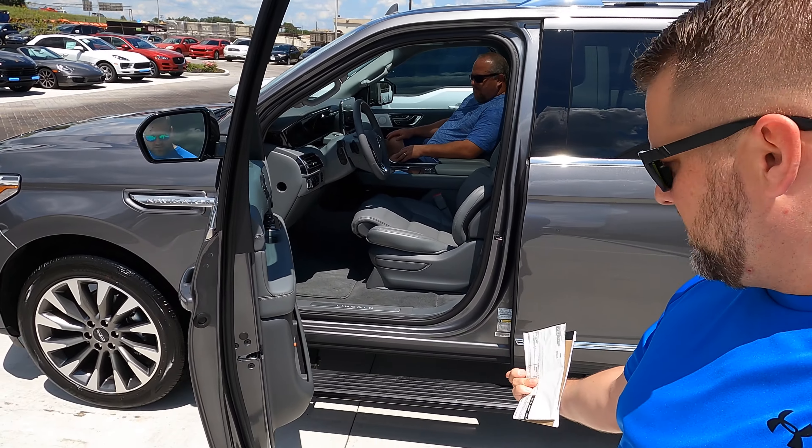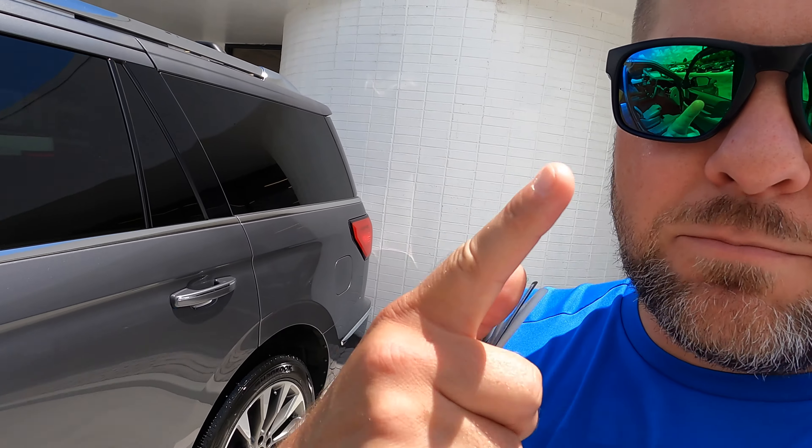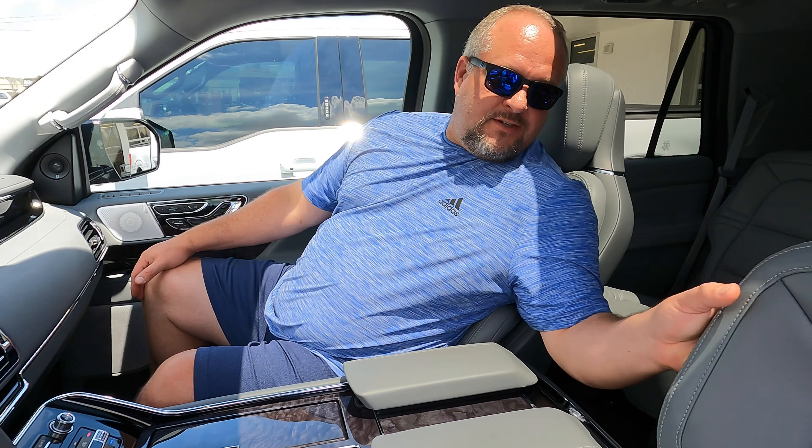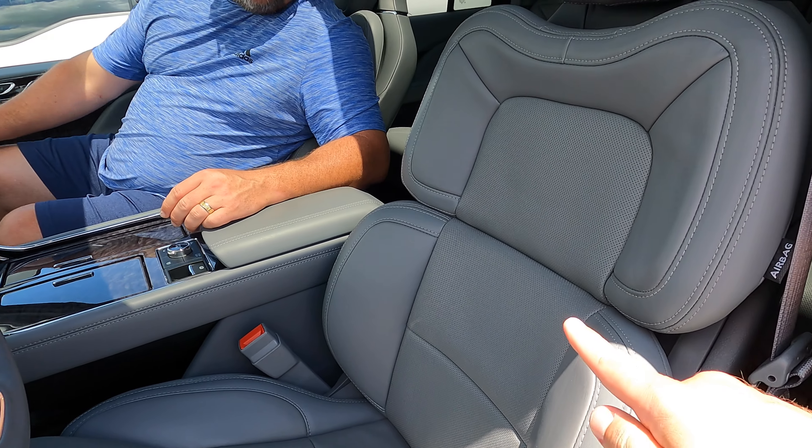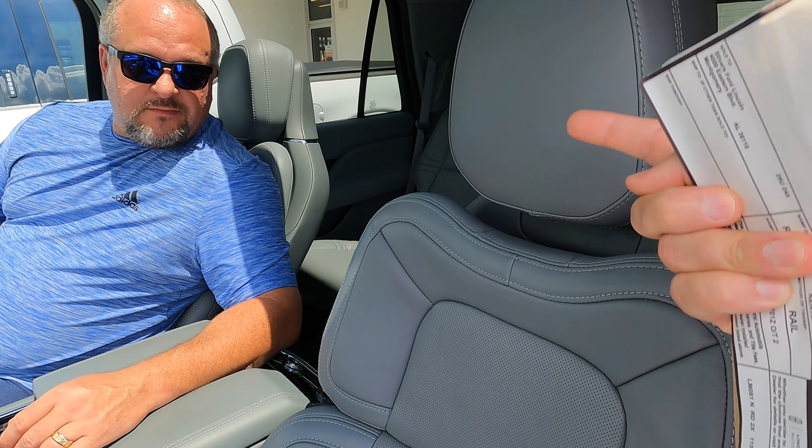Now let's talk about some of the coolest features and what brought us back to a Navigator. It's got a ton of premium stuff — the drop-down step is really cool — but the number one feature that makes this vehicle one of the best weekend-warrior family haulers is the seats. You can't get these seats in an F-150; you can get them in an Aviator but they're a smaller version. You can get something close on the Limited F-150, but not these.